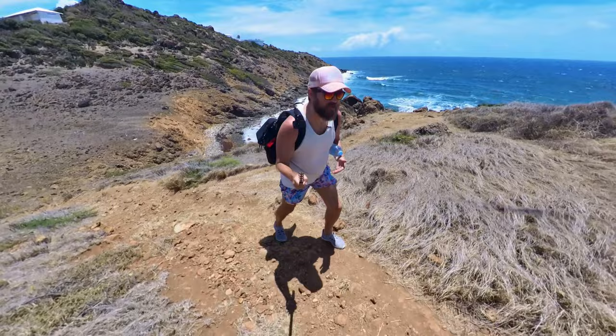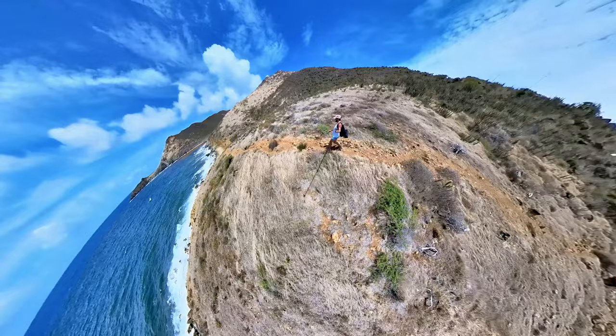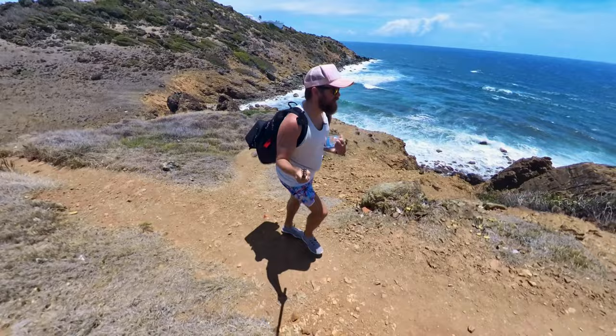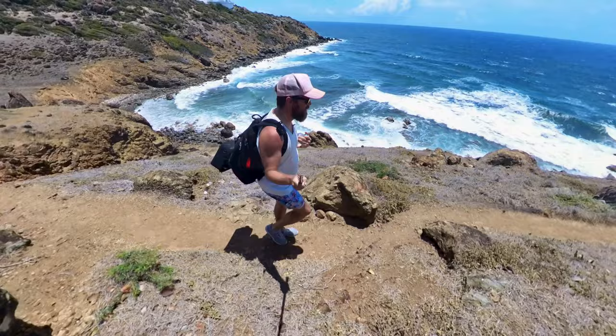I am starting this hike at around 11:20 in the morning — probably a terrible time, but I'm not a morning person. People always say go on hikes early in the morning when it's not as hot, so this is my punishment. A few things you're definitely going to want on this hike: water, good shoes — I've already seen a lot of glass — and sunscreen.